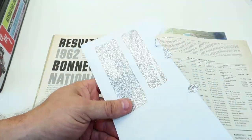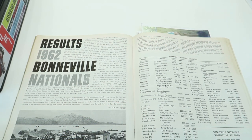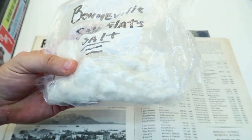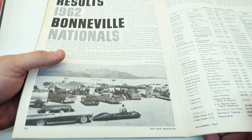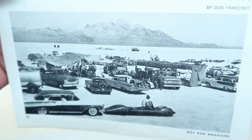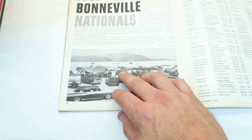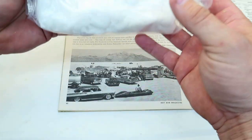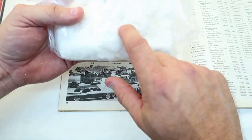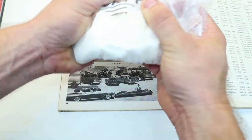Moving on to the next section — Bonneville Salt Flats. This is cool and model-related too. I also have a bag of Bonneville salt flat salt, which makes it even cooler. Just see that vast openness of salt in the picture. You know, it's very possible that this 1962 salt is the same salt I got in this bag that Billy Bear sent me. Isn't that cool? I have literally got Bonneville in my hands right here.